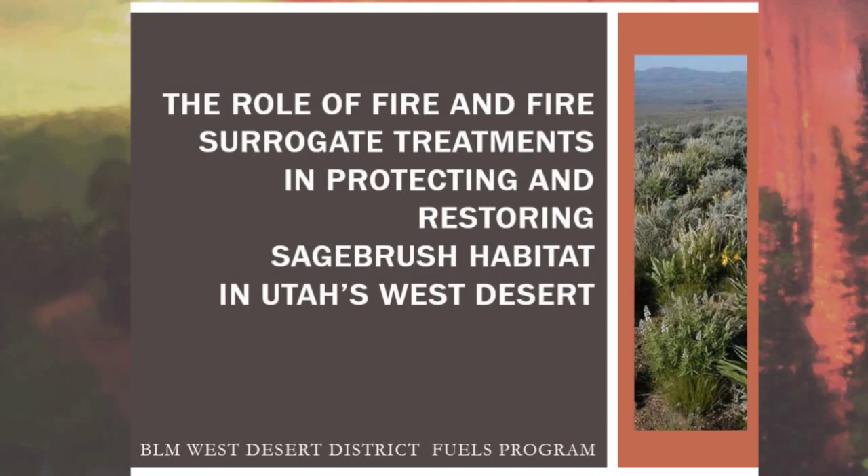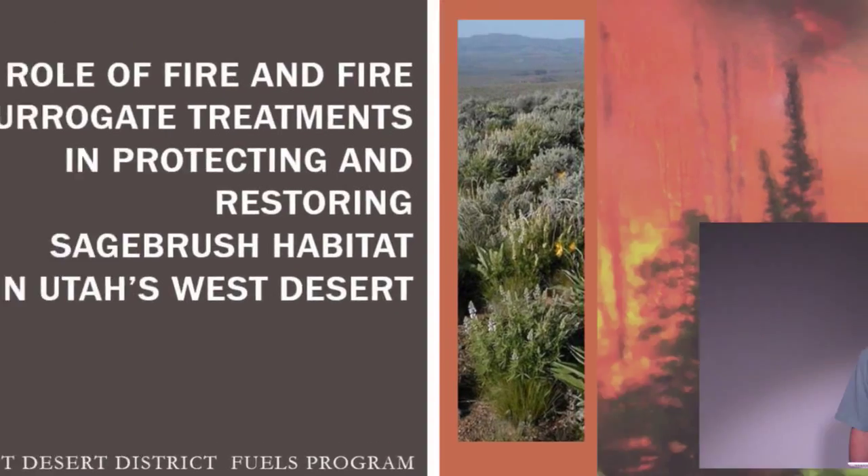Our first speaker is Brad Jessup. He's a Fuels and Natural Resource Specialist with the BLM here in Utah, based in the West Desert District. His focus is on designing and implementing vegetation treatments that reduce hazardous fuels, promote ecosystem resilience, and restore sagebrush habitat. Brad was a research associate in the Plant and Wildlife Sciences Department at Brigham Young University, where he managed the sage steppe woodland research sites in Utah.